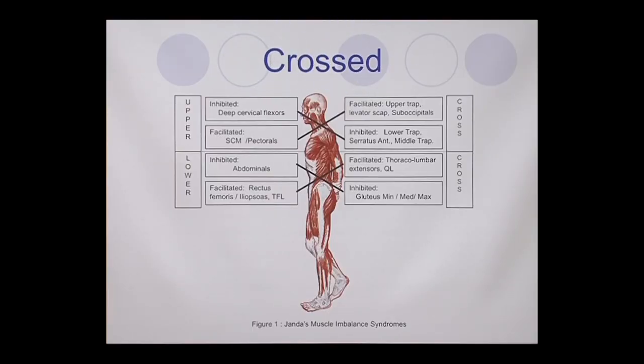The biggest thing is what we call the cross syndrome, and this is really simple to remember. If we're looking at just the upper body, your head is normally a little bit more forward. Rarely are you kind of like this, unless you're being pompous and trying to impress people. But most of us are kind of more relaxed here.